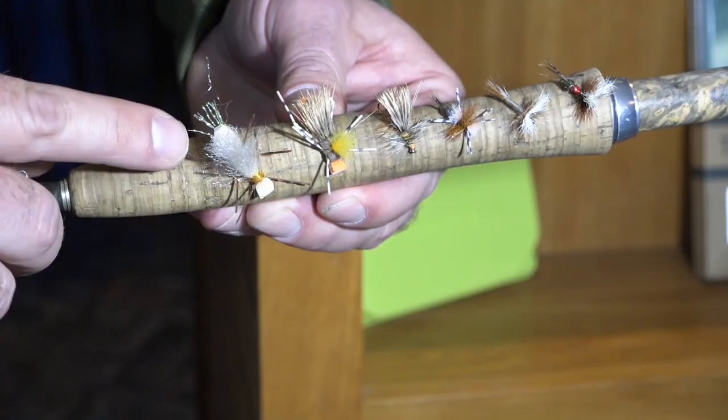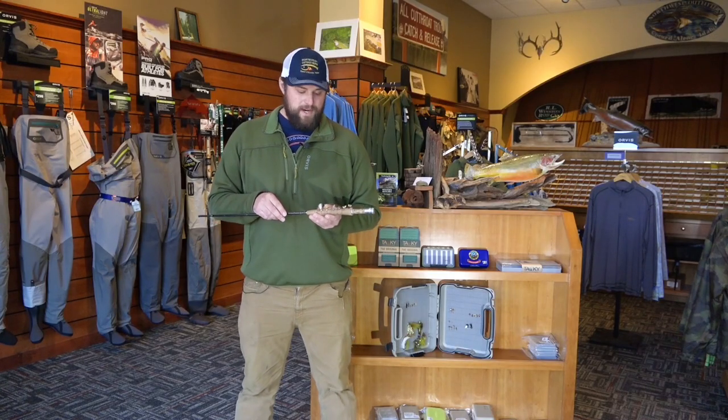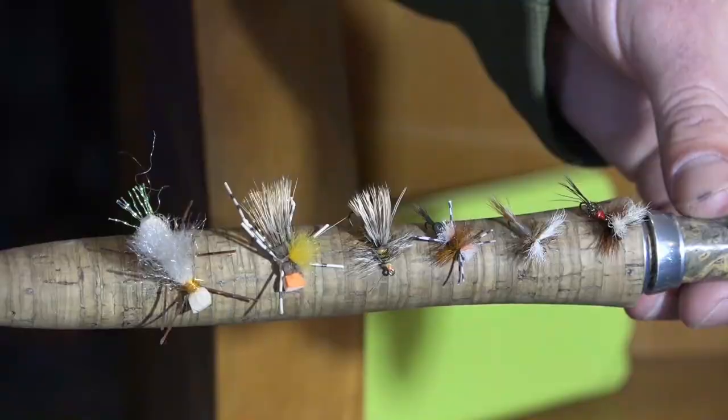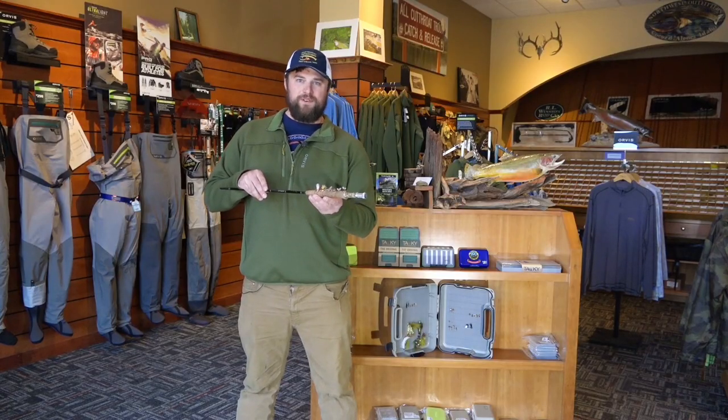Next fly on the menu is the Chubby Chernobyl. It comes in a broad variety of colors, but it's best for imitating a salmon fly or a big stone fly. Rides very high and easy to see — that's the best part about all of them. And these are my top six attractor patterns for the Inland Northwest.